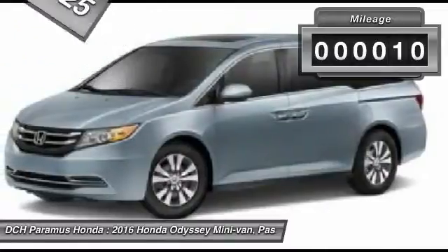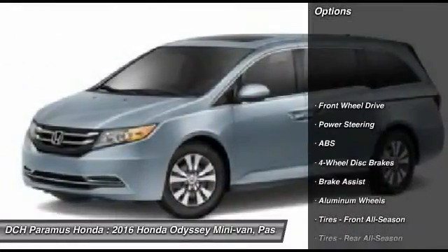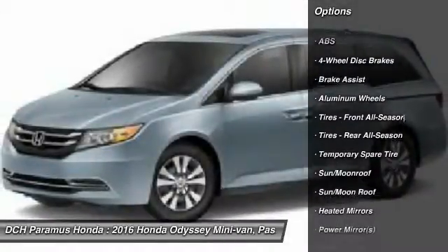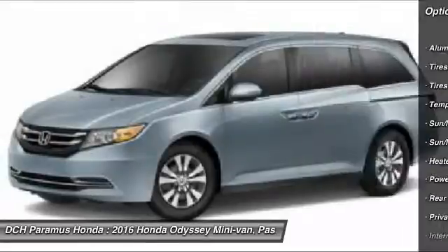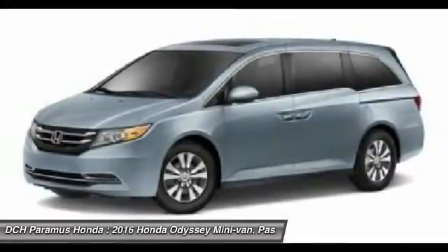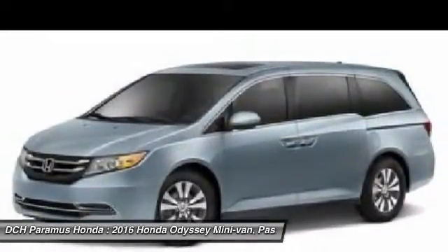This vehicle has less than 100 miles. Here are some of this vehicle's great options: power passenger seat, steering wheel audio controls, anti-lock braking system, power lift gate, keyless entry, moon roof, leather wrapped steering wheel, Bluetooth, power steering, adjustable steering wheel.